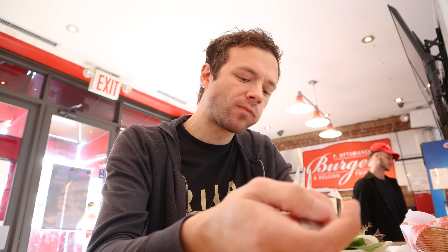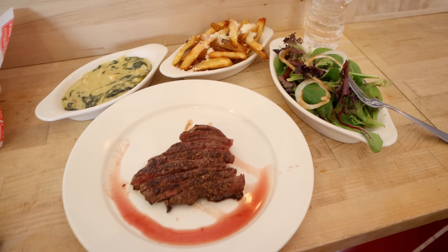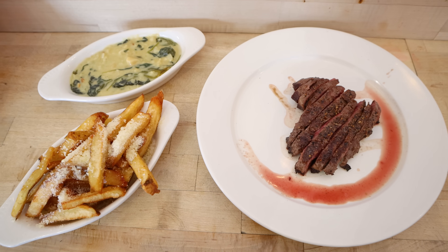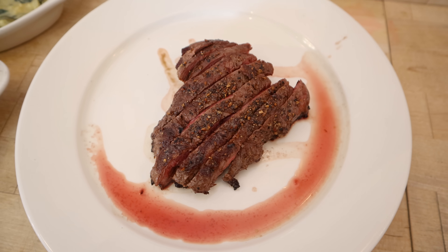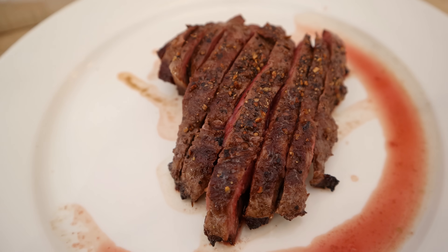I didn't even get to finish the salad before my steak and sides were presented. So now I have all my food in front of me — with so many plates in front of me, I was hyped. Obviously, I had to try the steak first. It was presented very simply on a clean white plate, which really highlighted the juiciness of the meat. The steak also came out pre-cut.